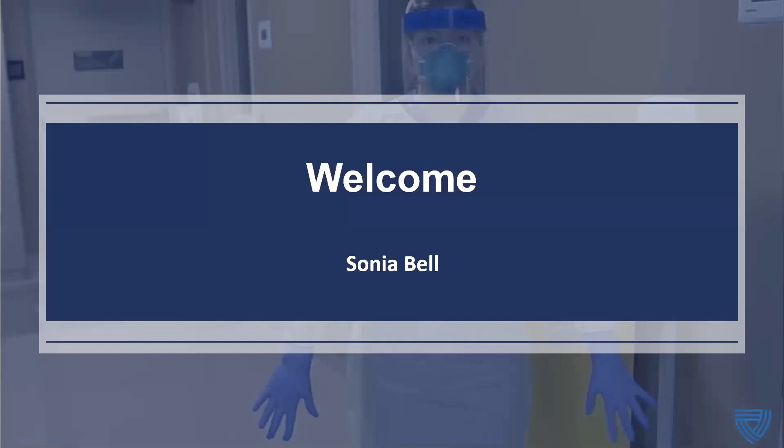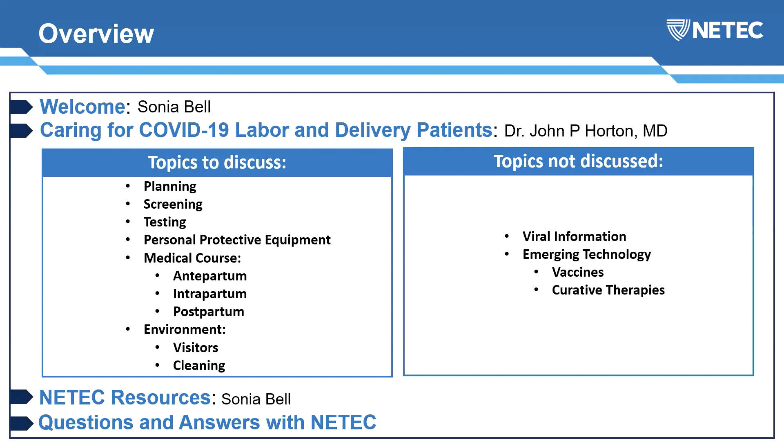I am Sonia Bell. I'm the assistant director for the Serious Communicable Diseases Program at Emory University, and also one of the project directors for the National Emerging Special Pathogens Training and Education Center. I will be your moderator today.